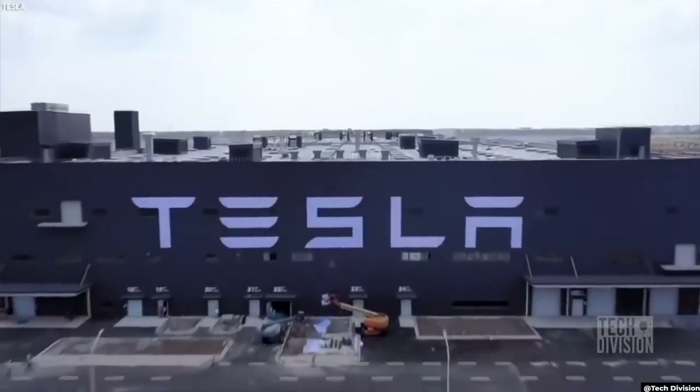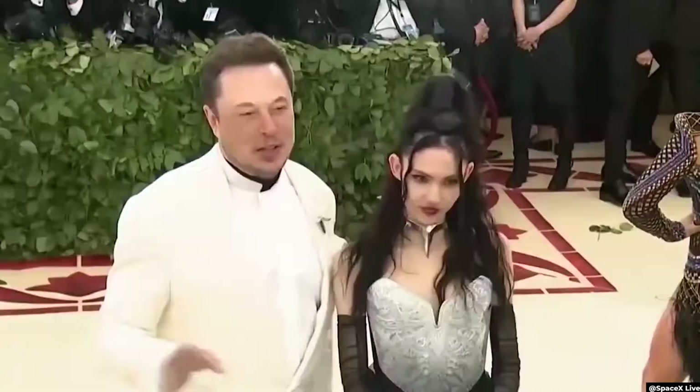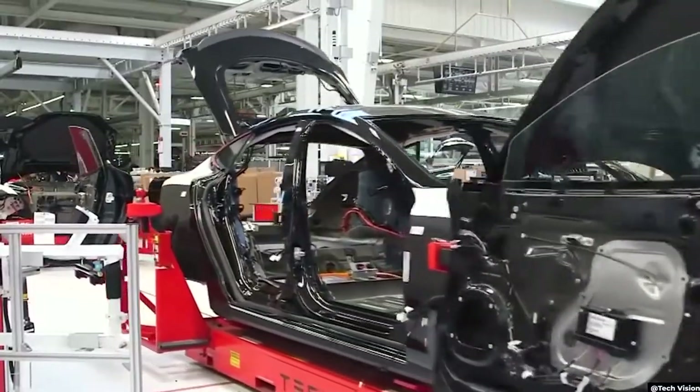Tesla has become one of the most competitive automobile companies ever since Elon Musk founded it. But today's video isn't about Musk or his vehicles. Instead, we are going to take a rare look into Tesla's main infrastructure — their headquarters.